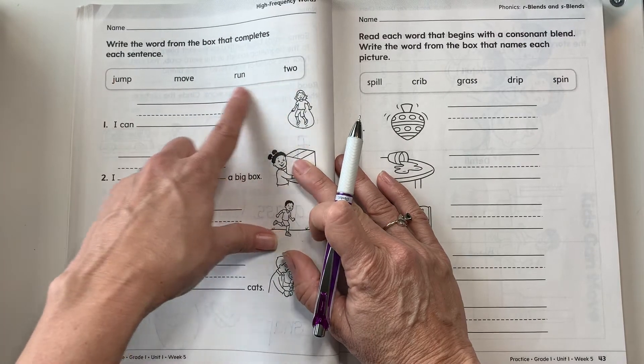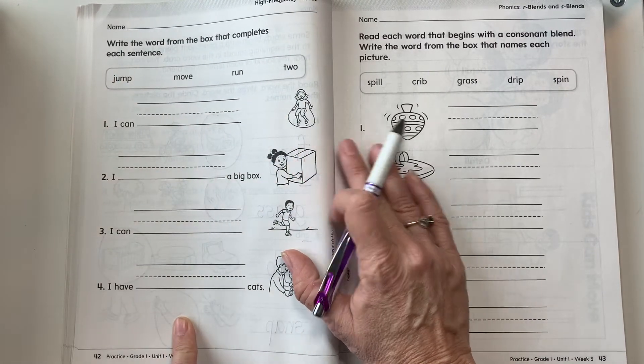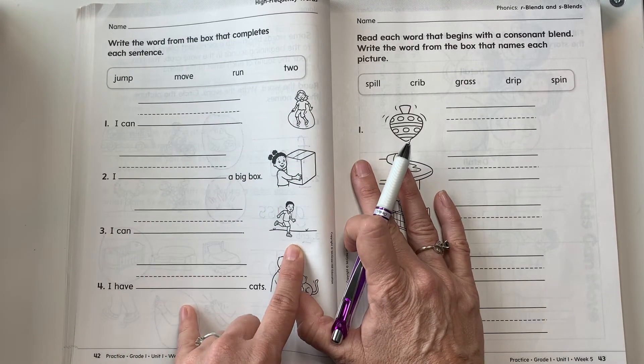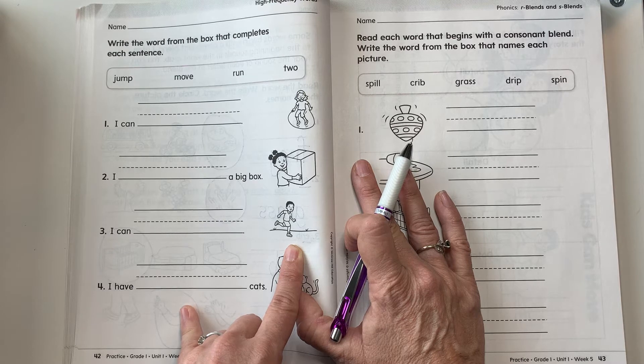Now we're gonna write the high-frequency words that help us finish the sentences. And always look at the pictures next to the sentence because it gives you a clue as to which word you're going to use.